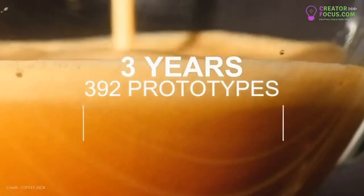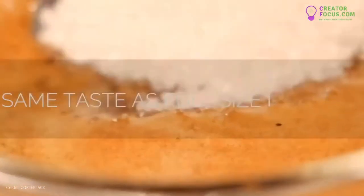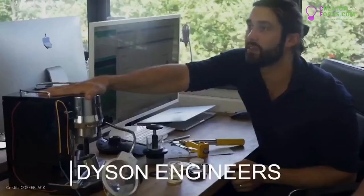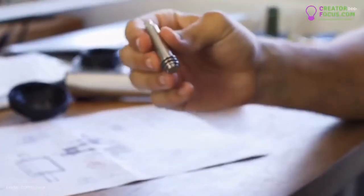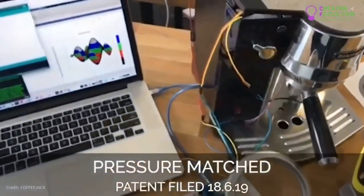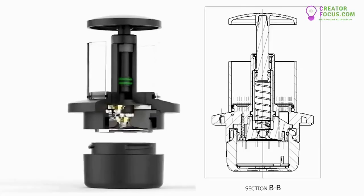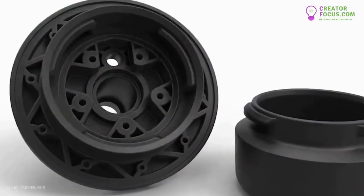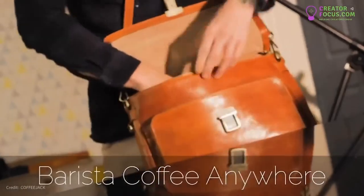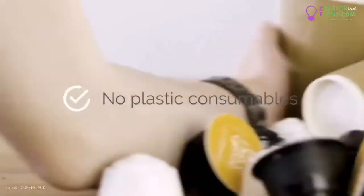We couldn't just make another portable coffee maker. In order to solve the problem, we had to design a product that would match the taste quality of an industrial machine only available in expensive coffee shops. For the first time, this means barista-style coffee wherever you go.